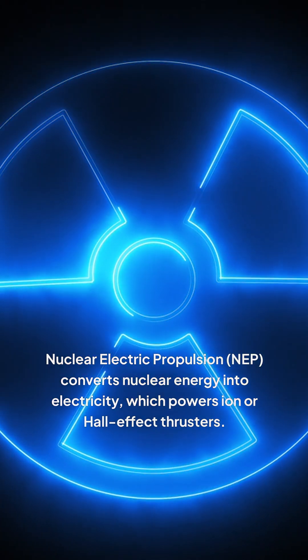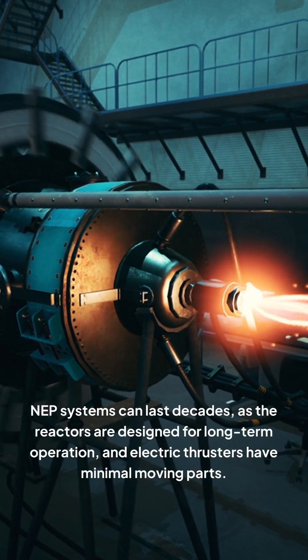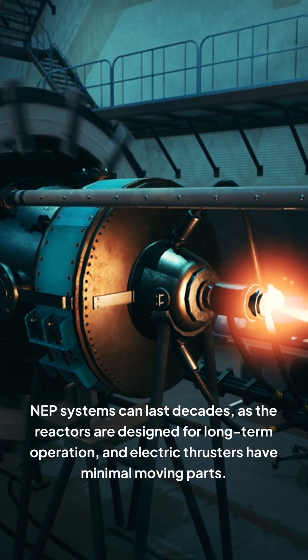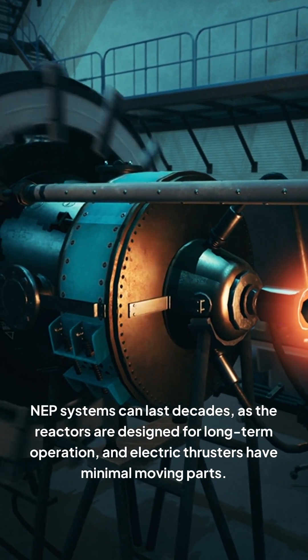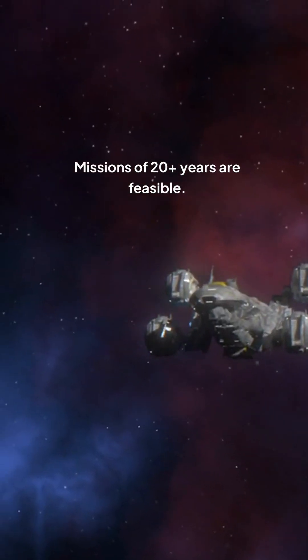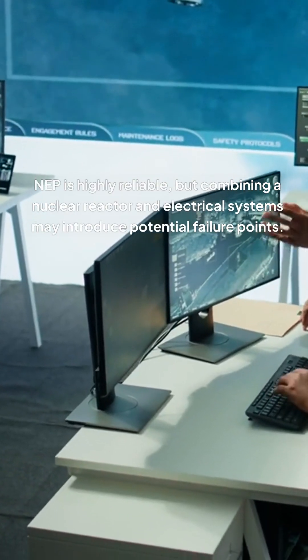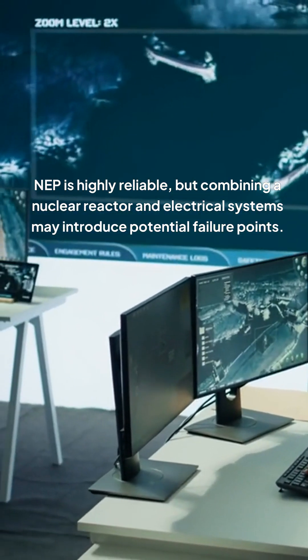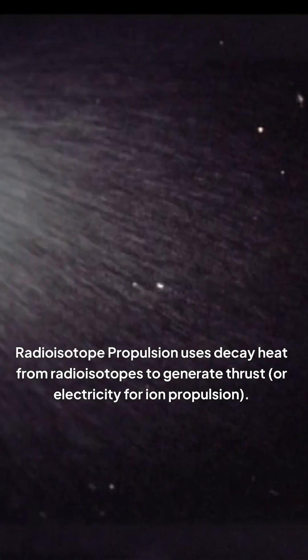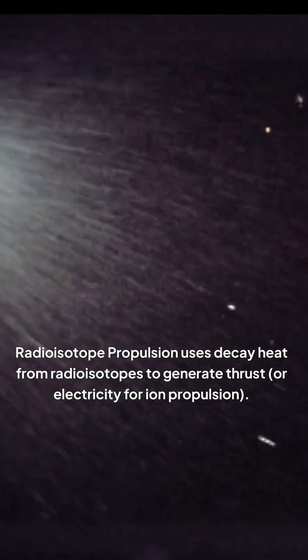Nuclear Electric Propulsion (NEP) converts nuclear energy into electricity, which powers ion or hall effect thrusters. NEP systems can last decades, as the reactors are designed for long-term operation and electric thrusters have minimal moving parts. Missions of 20-plus years are feasible. NEP is highly reliable, but combining a nuclear reactor and electrical systems may introduce potential failure points.